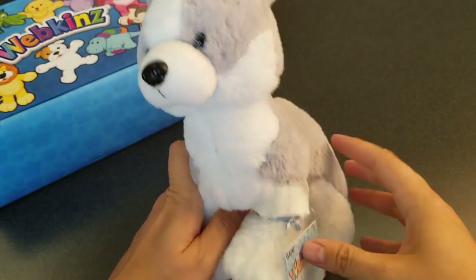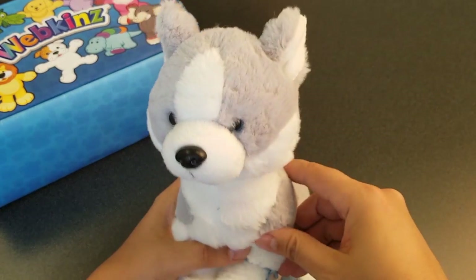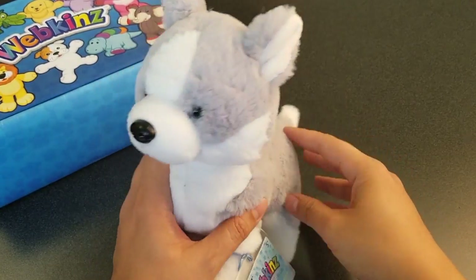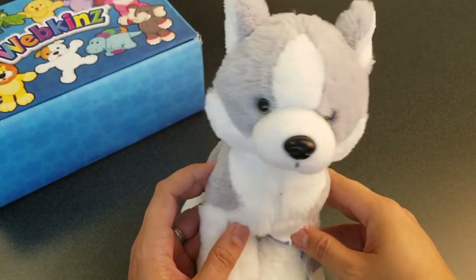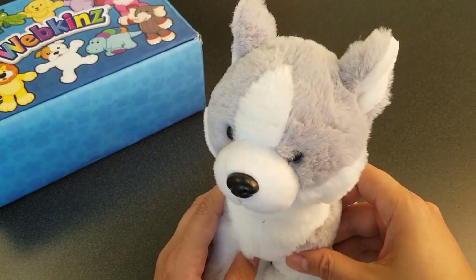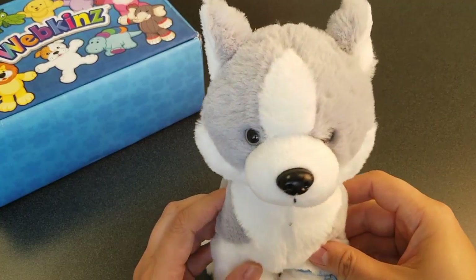Here is the Webkinz Husky Pup. I just love the proportions here, with a bigger head on a smaller body, and what wonderful soft fur, with great grey and white patches all over. In terms of previous plush, this one probably looks closest to the Webkinz Siberian Husky, but just like a puppy version of it.